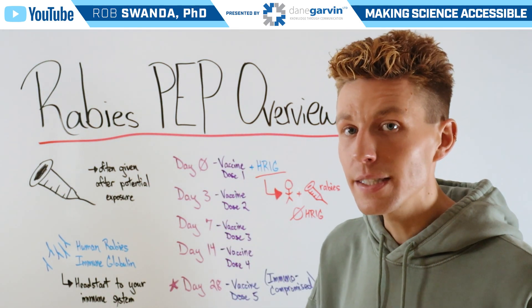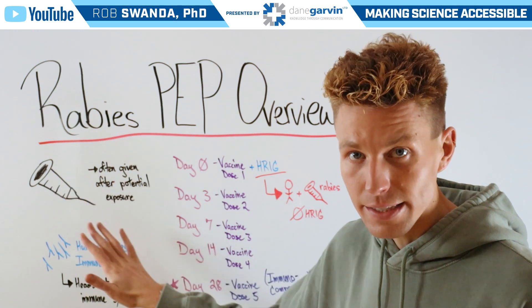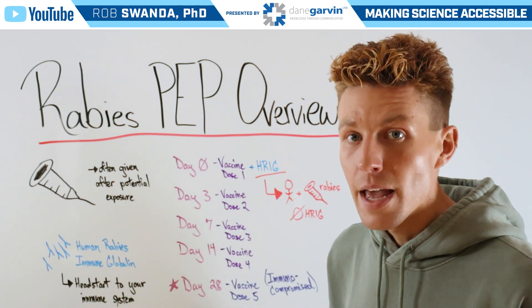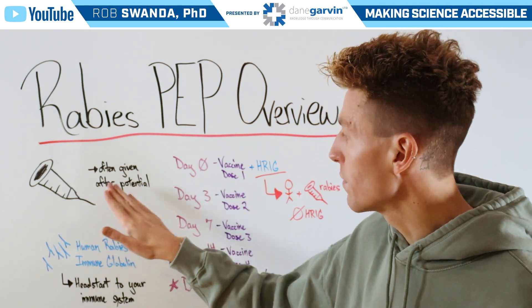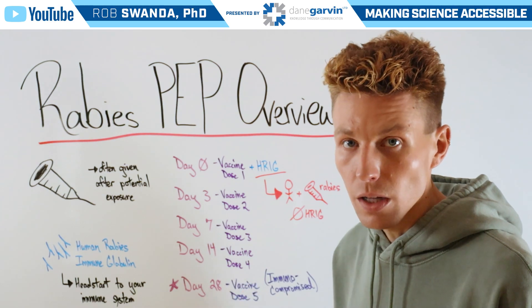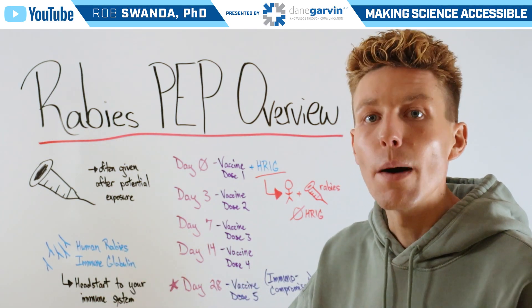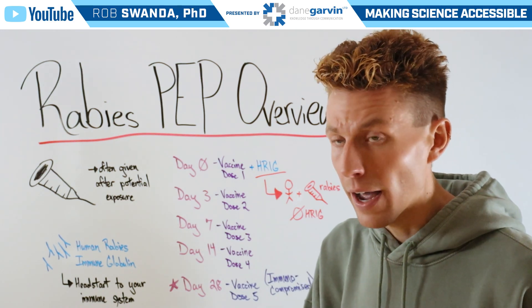During this schedule, there are two main treatments that are used. One is that vaccine, and the second is human rabies immune globulin. Now, these are both given on day zero — someone will receive their first vaccine dose as well as the dose of human rabies immune globulin. That dose is going to be dependent on the weight of the individual, and it's often given into their upper thigh.